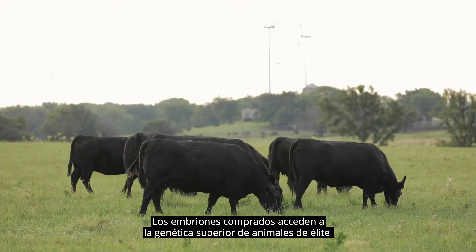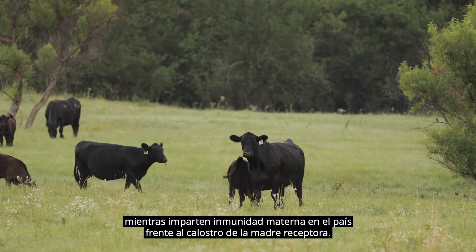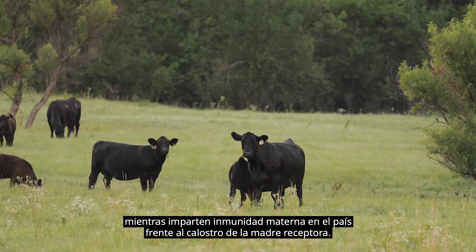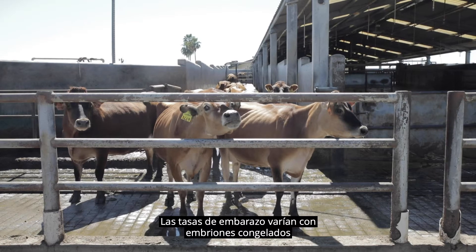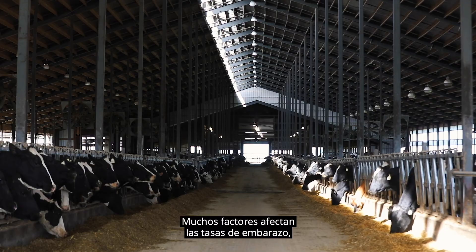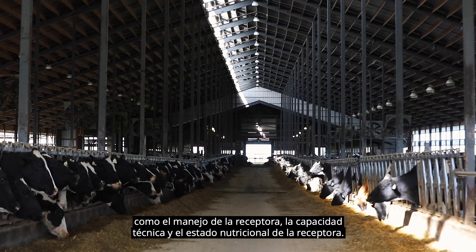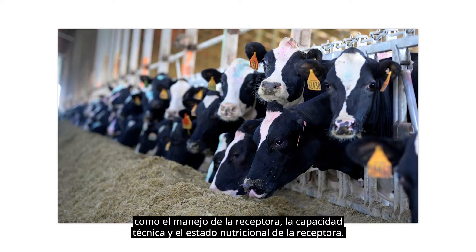Purchased embryos access top genetics from elite animals while imparting in-country maternal immunity from recipient dam colostrum. Pregnancy rates vary with frozen embryos averaging approximately 50 to 60 percent. Many factors affect pregnancy rates such as recipient management, technical ability, and nutritional status of recipients.